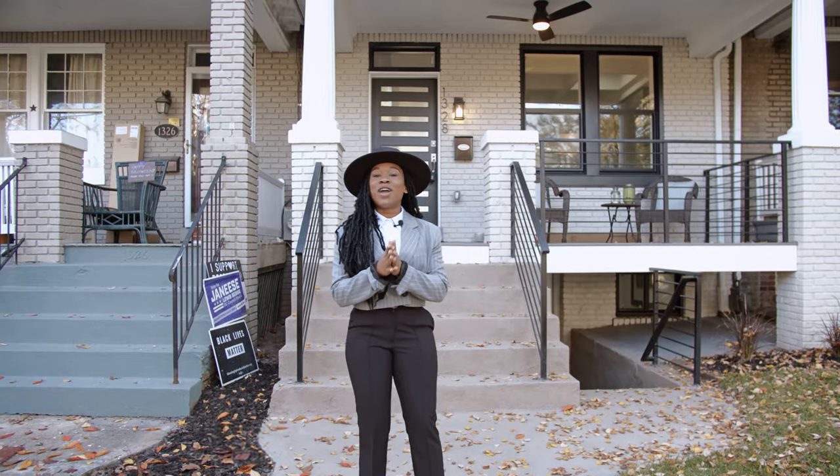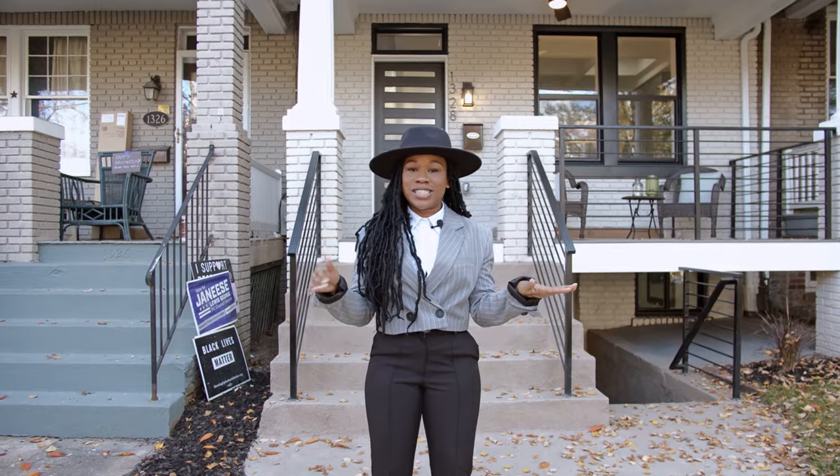Okay, now that we have reached our destination, I can't wait for you guys to go inside. Are you ready? Ready, set, let's go.